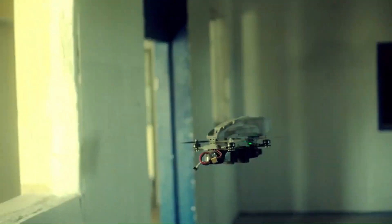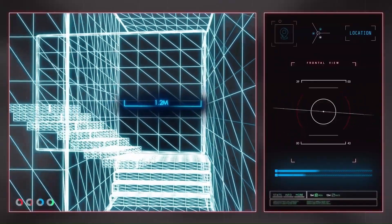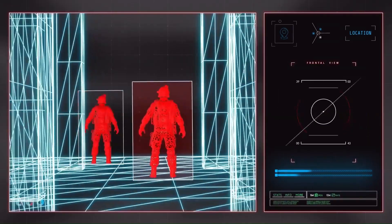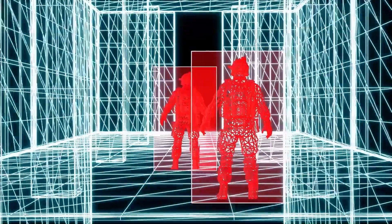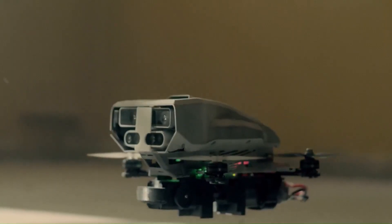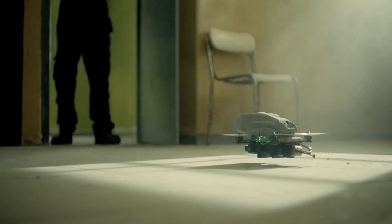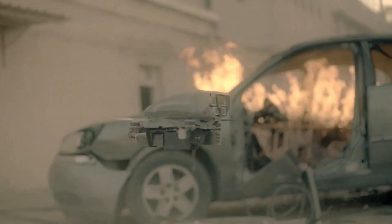Highly maneuverable, it can navigate tight spaces and obstacles in urban environments. Versatile, it can carry both lethal and non-lethal payloads, making it suitable for a variety of mission profiles. Autonomous, it can be programmed to fly predefined routes or use video analytics to autonomously identify and engage targets. Video analytics uses video to determine entry points into structures, map interiors, and identify combatants and non-combatants.